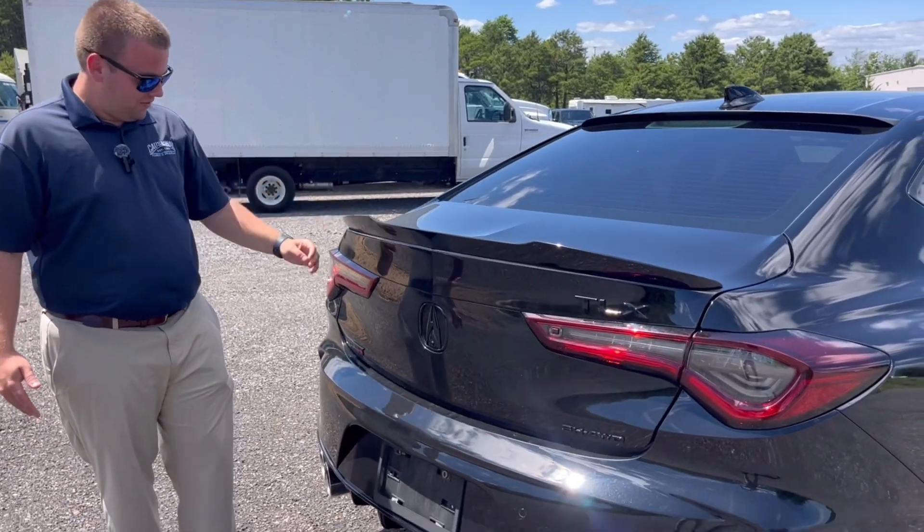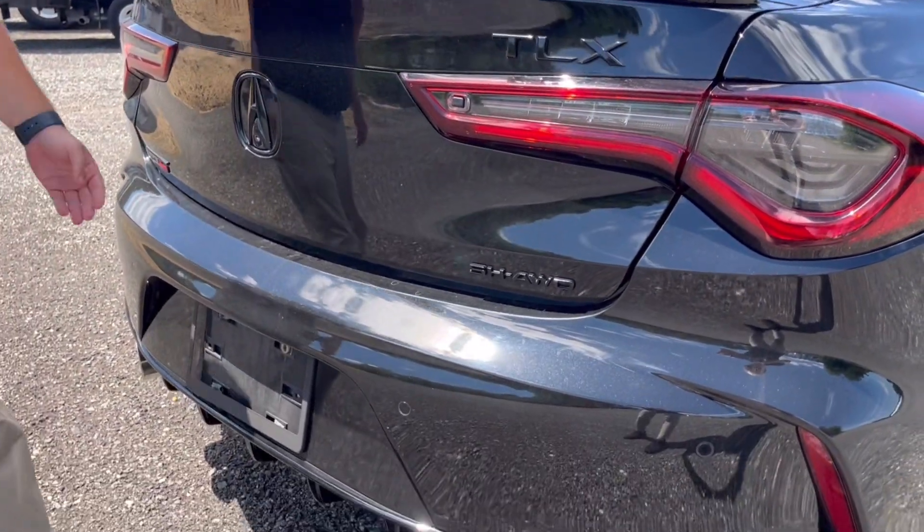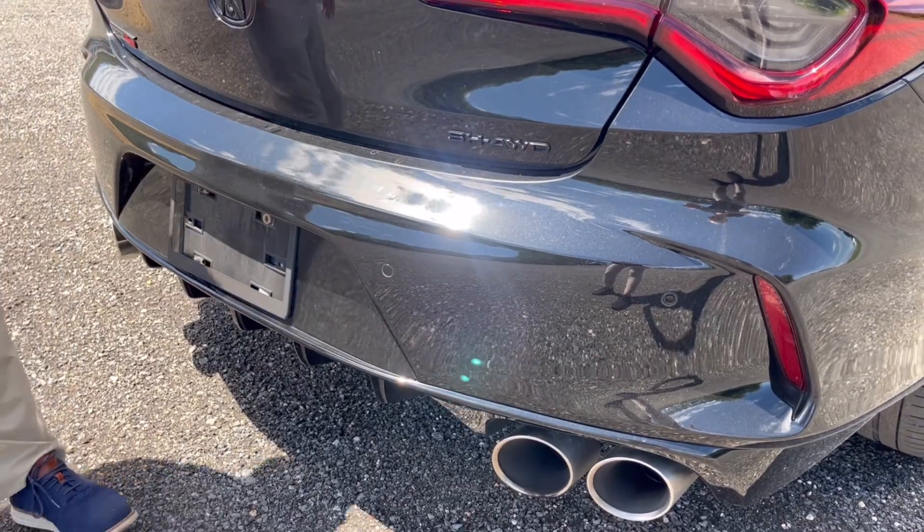Coming to the back, you do have all your blacked out Acura logos, and not to mention this TLX is all-wheel drive.